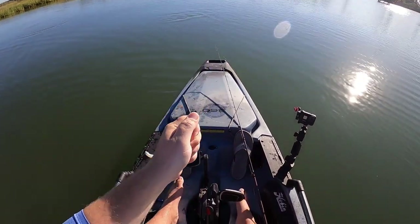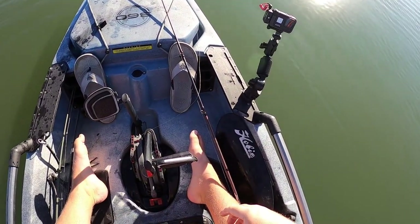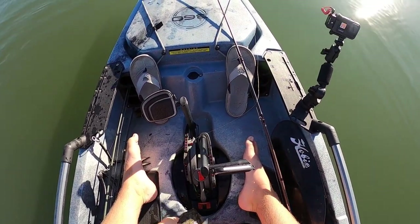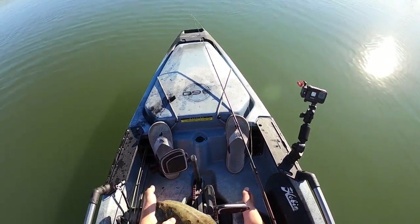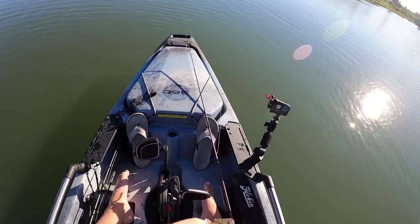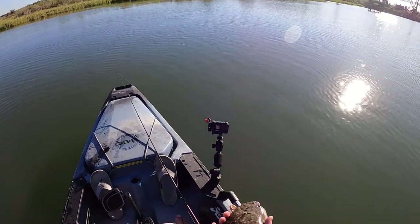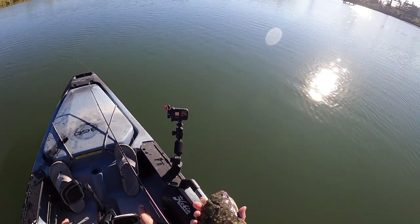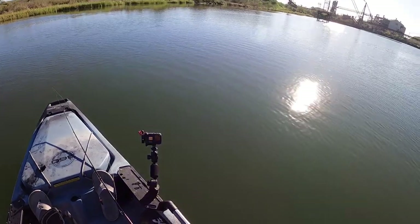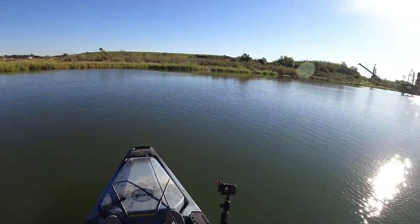I mean, come on — that little guy absolutely crushed it. I don't have a board on me; I know he's legal but not by much, probably 13 to 13 and a half inches. Go ahead and let him swim off, see another day.